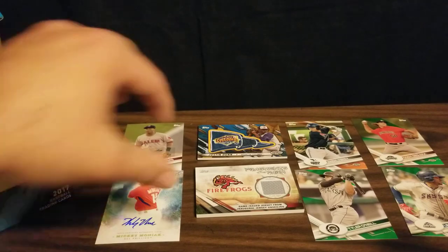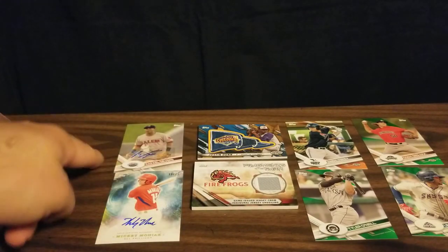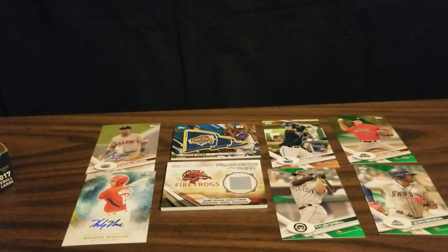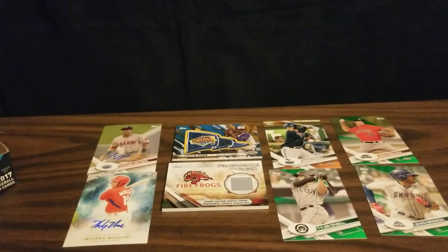So not too bad. We've got four parallels, we've got our two relics, and then we've got autographs of Mickey Moniak and Raphael Devers. So I'd say that was a really nice box - I'm very pleased with it. Got the majority of the top names I was looking to find. Hope you enjoyed it. Thanks for watching.